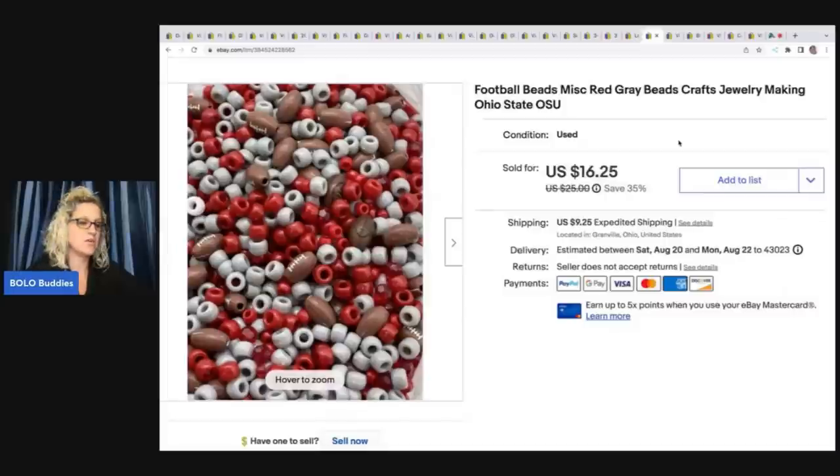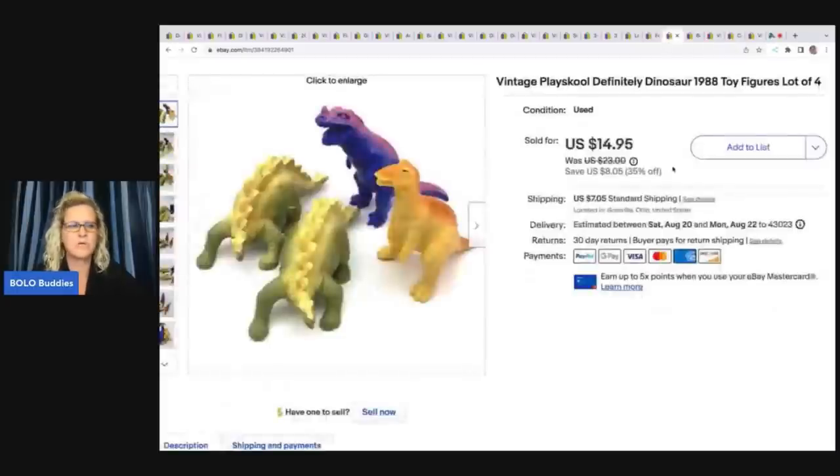Football beads — I got these at a garage sale for $2. They're Ohio State themed: little footballs, red and gray. These did take a little while to sell, but I paid $2 and sold them for a best offer of $14 plus shipping. They were pretty heavy so I had to ship priority mail.